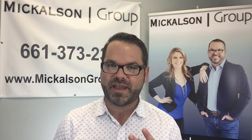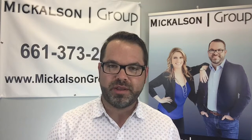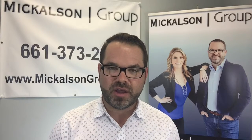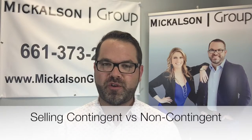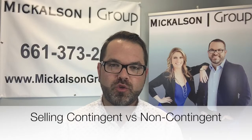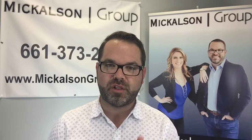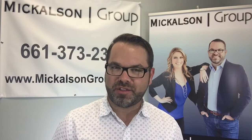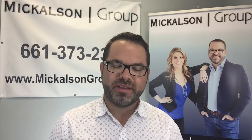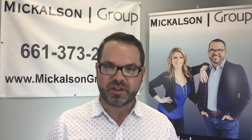There are basically two ways to make that happen when buying a house while selling one. The first way is you sell your house non-contingent — meaning when you secure the buyer for your home, you sell it without a contingency to find a new home to buy. The other way is selling it contingent on you finding your home of choice and a concurrent close.